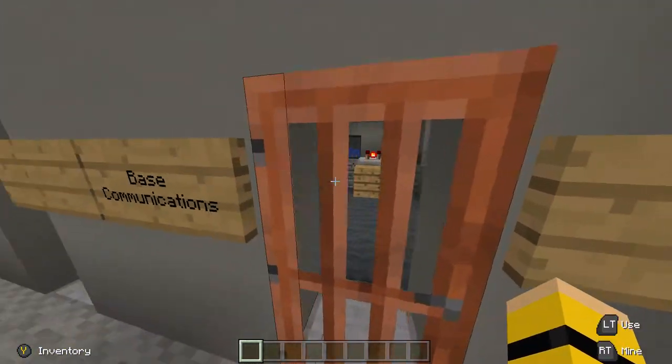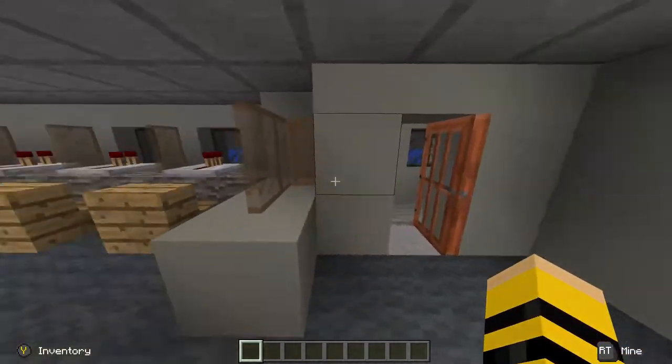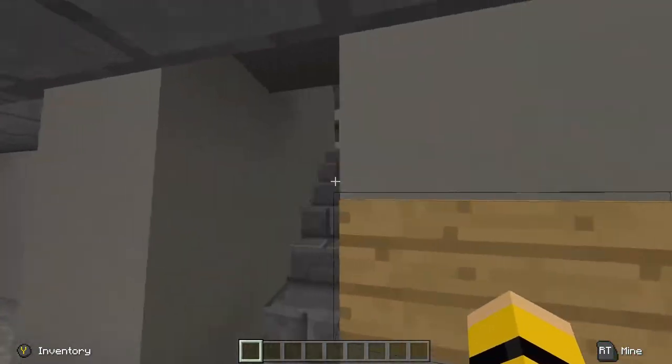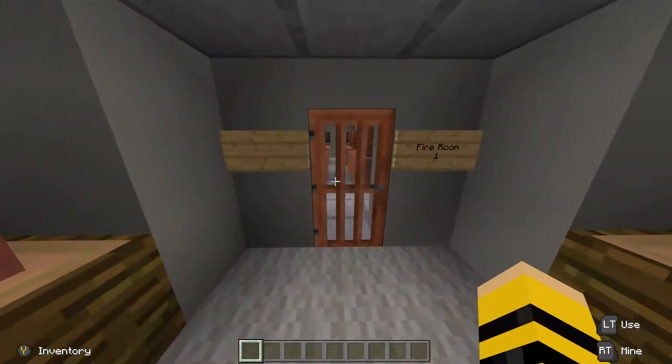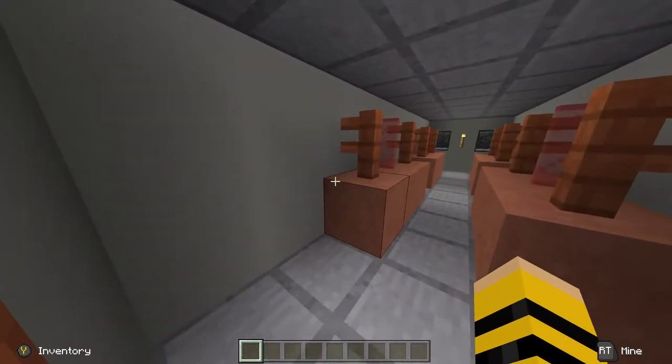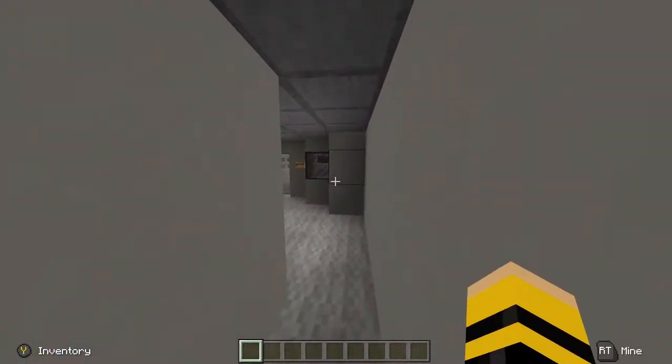Coming through here, we have base communications — this is where we'd communicate with the base, plus some extra decoration. Going upstairs, we have a fire room, where the hoses and equipment would be kept and fed out to put out fires, with a bit more decoration.